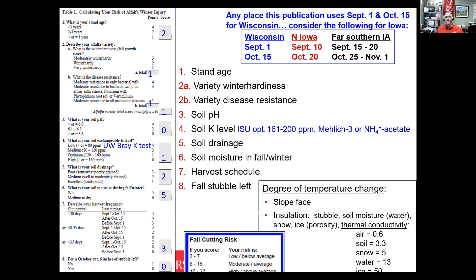A couple things differ for Iowa versus Wisconsin. Wisconsin is a little north of here, so where they say September 1st, I say September 10th. Where they say October 15th, I say October 20th for northern Iowa. Also, Wisconsin uses a Bray potassium test, but Iowa State finds better calibration with the Mehlich-3 or ammonium acetate test. Our optimum potassium index is 161 to 200. If you want a copy of all these slides, send me an email and I'll share the PDF version.